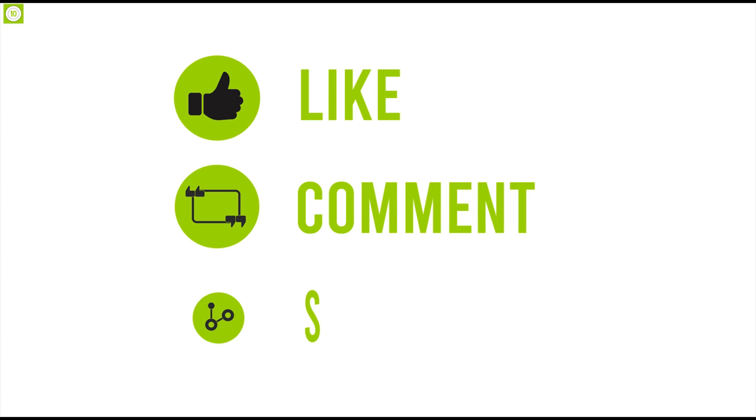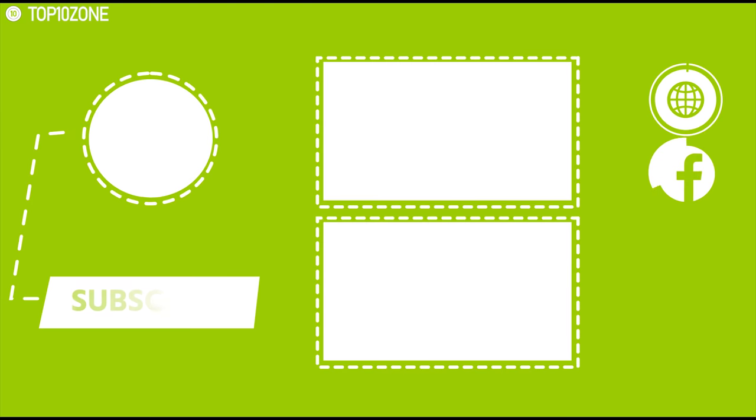That was all about the top 10 productivity monitors. Like, share, and comment your thoughts below if you liked this video, and subscribe to our channel for more videos like this.